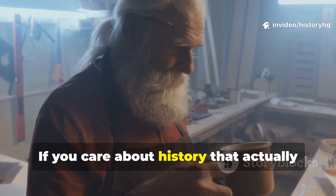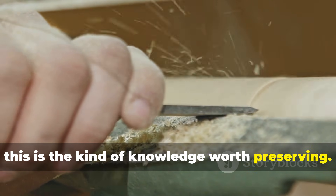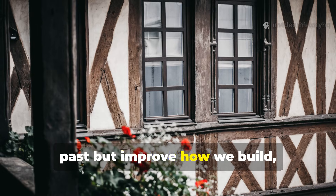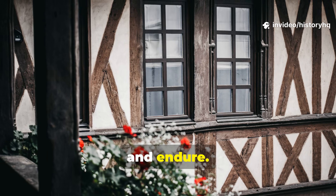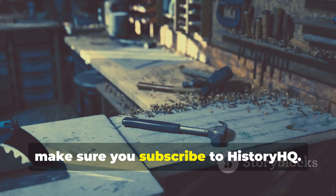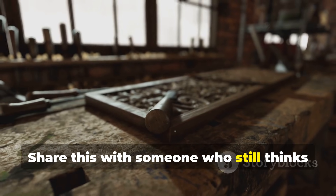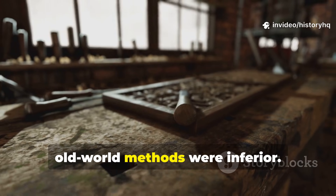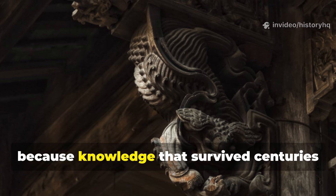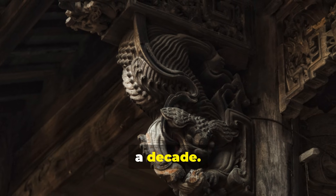If you care about history that actually teaches something useful, this is the kind of knowledge worth preserving — techniques that don't just explain the past but improve how we build, adapt, and endure. Make sure you subscribe to History HQ, share this with someone who still thinks old-world methods were inferior, and keep these techniques alive. Knowledge that survives centuries is worth more than trends that won't last a decade.